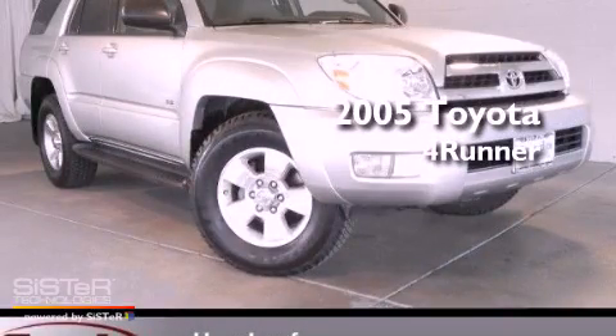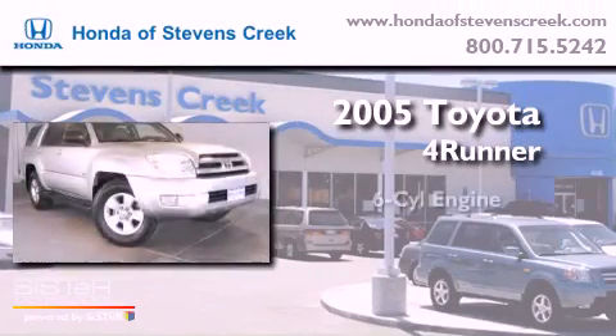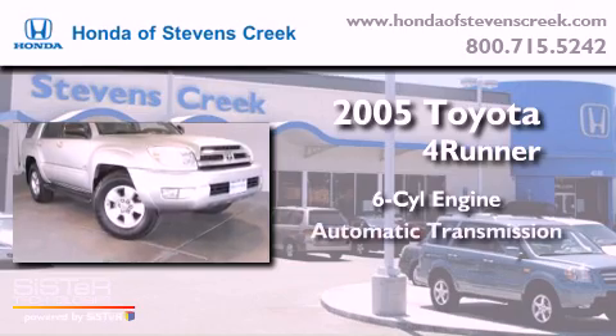This is a 2005 Toyota 4Runner. It has a six-cylinder engine and an automatic transmission.